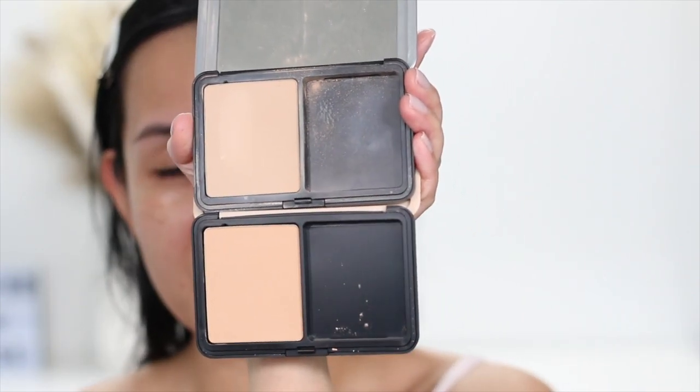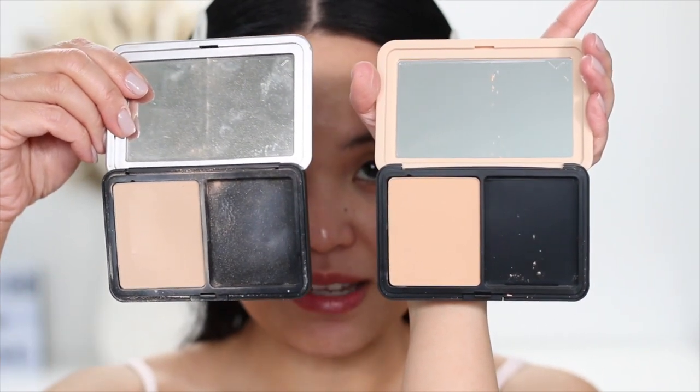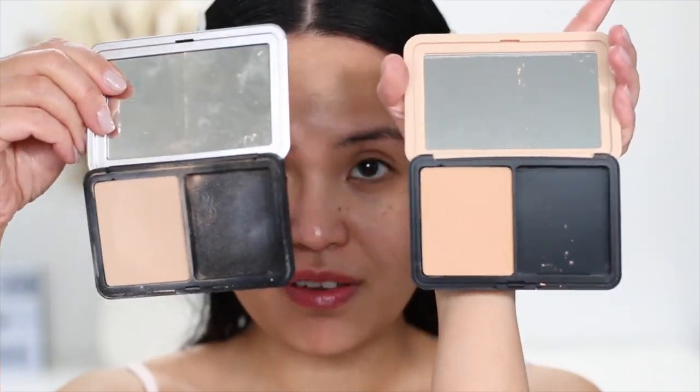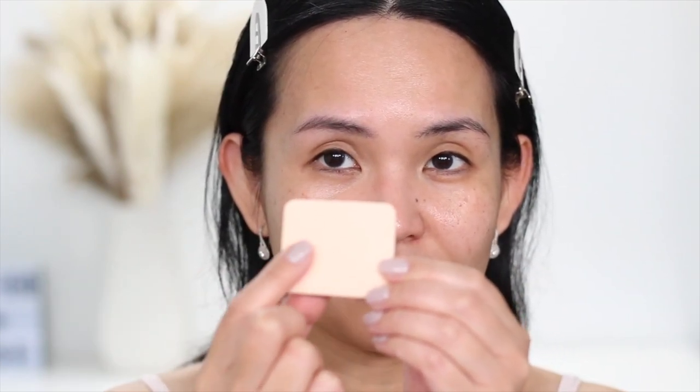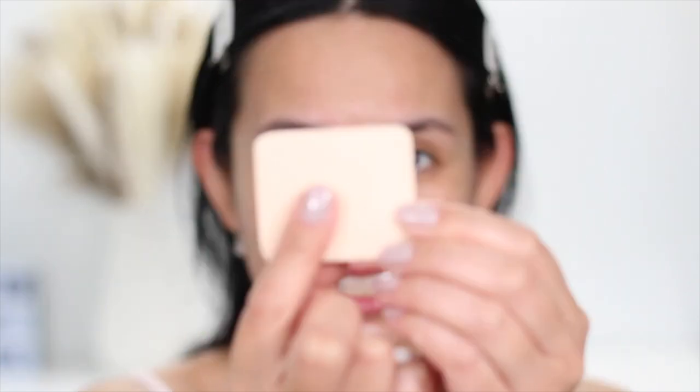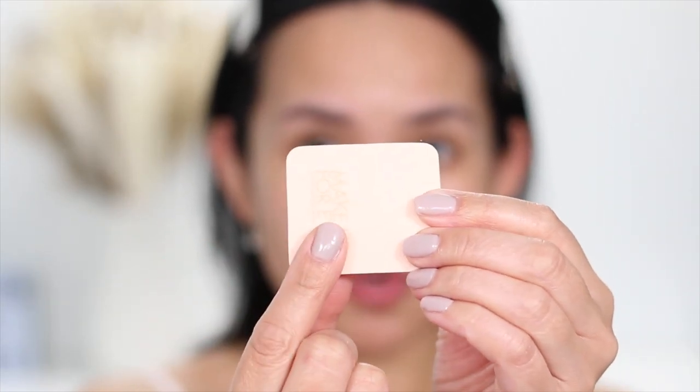This is how they look side by side — this is the old formula, this is the new one. When it comes to size and packaging, they're very, very identical. Let's start on my right side. I remember not really liking the sponge, I prefer to use a brush, but let's see. It has the same sponge as the old formula — a velvet fuzzy side and then just a normal sponge side. Let's use the fuzzy side.